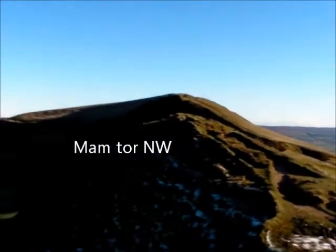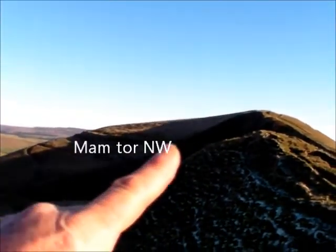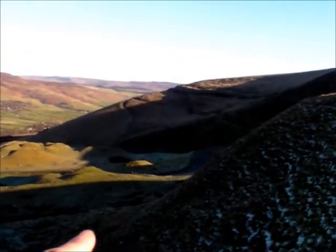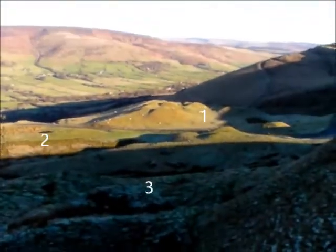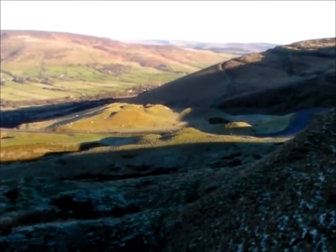That's Mam Tor over there — that bump there — and we take off in a northwesterly in the centre here, fly down, and usually land somewhere in the bottom of here, in this area. There are two areas, well three really — three little sort of plateaus that we land in when we fly to the north-west.